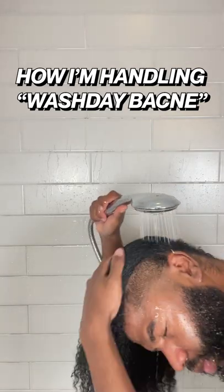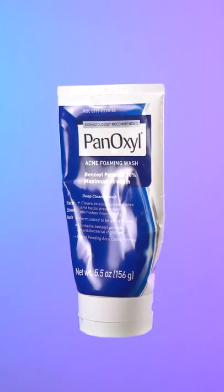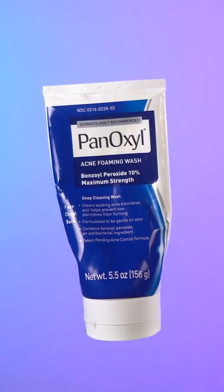Does your back look like caramel popcorn? That's why I wash my hair upside down. Over time, rinsing hair product down my back contributed to the only true equivalent of a paper cut — bacne. I started rinsing my hair upside down and using PanOxyl on my shoulders and back. It's a max strength acne foaming wash.